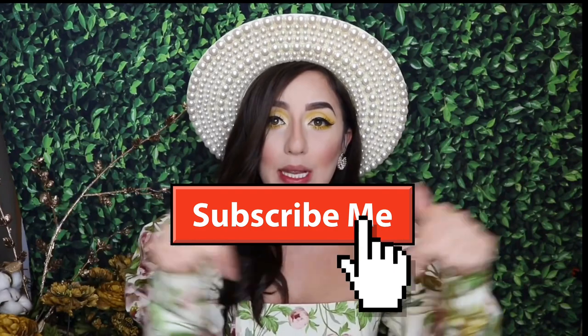Hey guys, welcome back to my channel. My name is Ruby. If you're new to my channel, please subscribe down below. For today's video, I ordered some lipsticks from Amazon — these are the jelly crystal lipsticks.